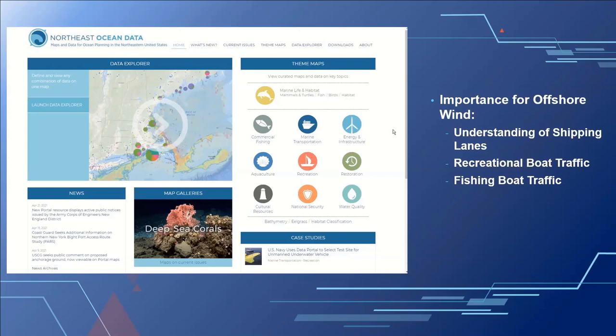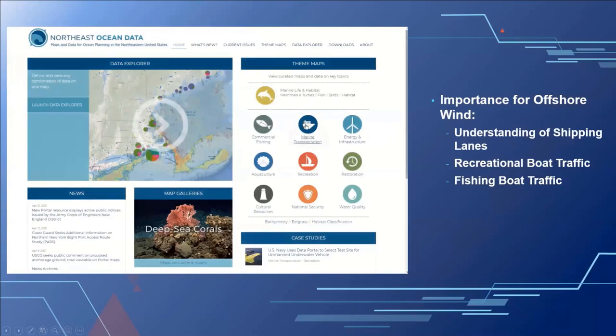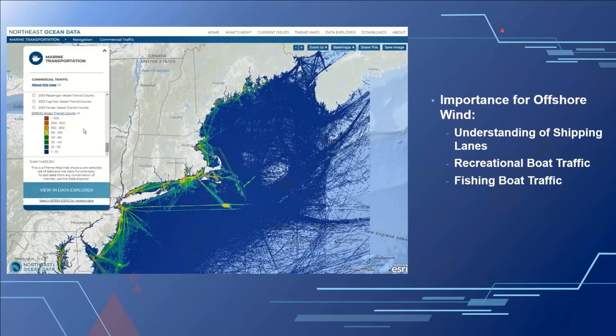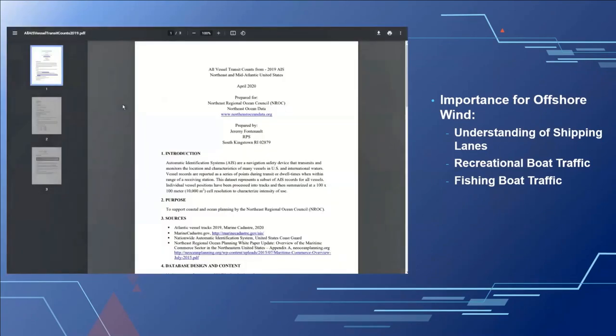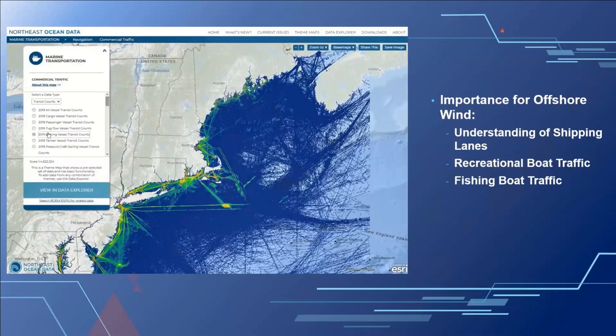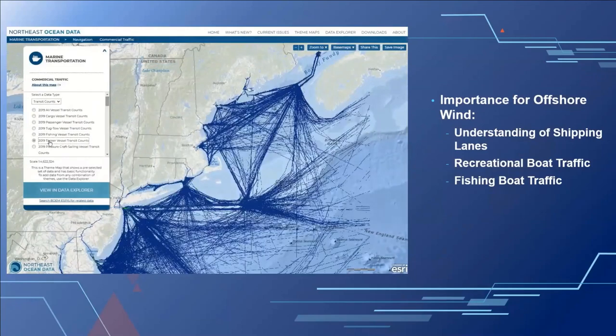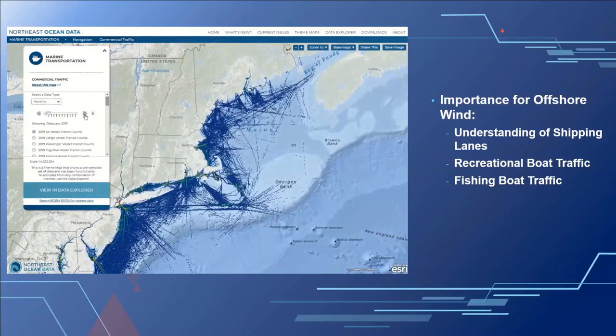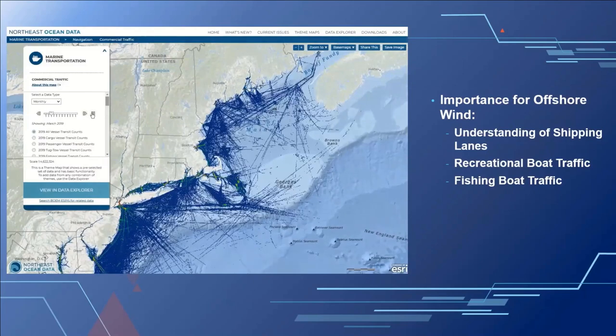AIS data is important for the offshore wind industry to gain a better understanding of vessel traffic in the area of a project. On the Northeast Ocean Data Portal, you can select the marine transportation theme and the commercial traffic sub-theme, select data layers to access metadata documentation, and view data for a number of years as well as different vessel types — from fishing vessels to tanker vessels. You can also view monthly aggregations of that data by clicking through a time slider or playing an animation.